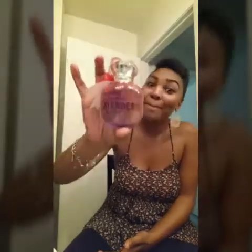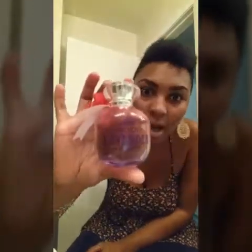This is also from Bath & Body Works — French Lavender Honey. I love this. It has lasting power. It's sweet smelling. Just go to the store, smell it, try it out. Do your tests.